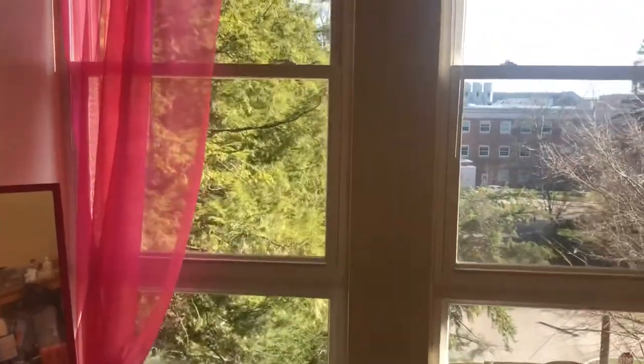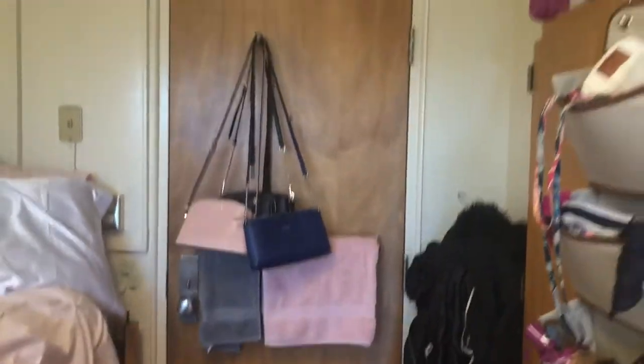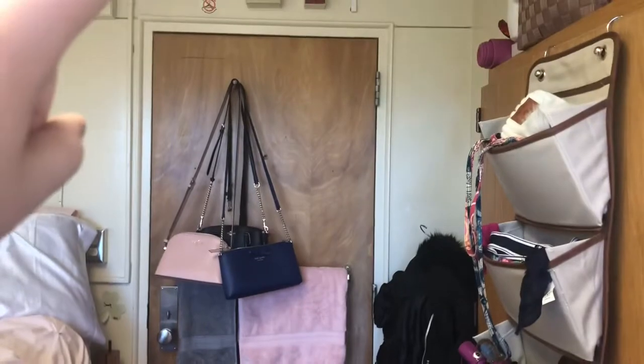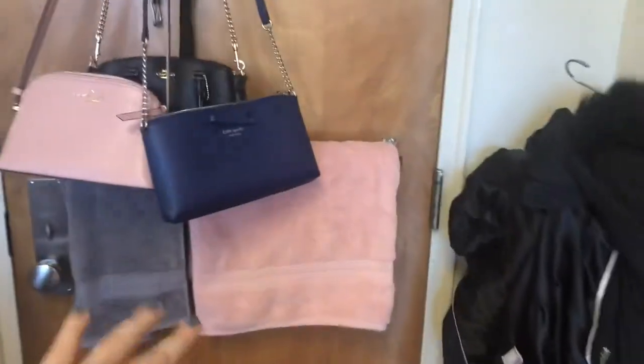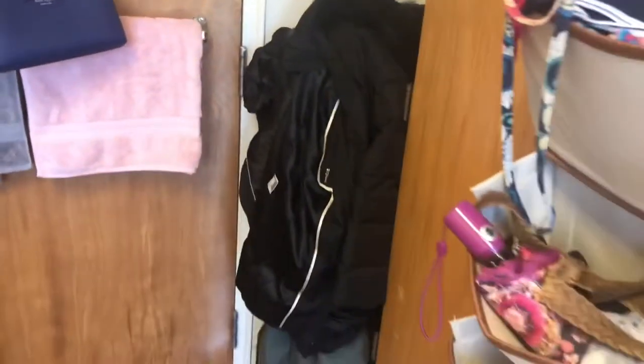The girls next door to me have one floor-length window. And then this is the front door. It has a little hanger thing, but it's good to bring another hanger rack so you can hang more things that don't fit on the door. It also has a little bar for towels. I just put my golf stuff right there and my coat because there's not a lot of room in this wardrobe.